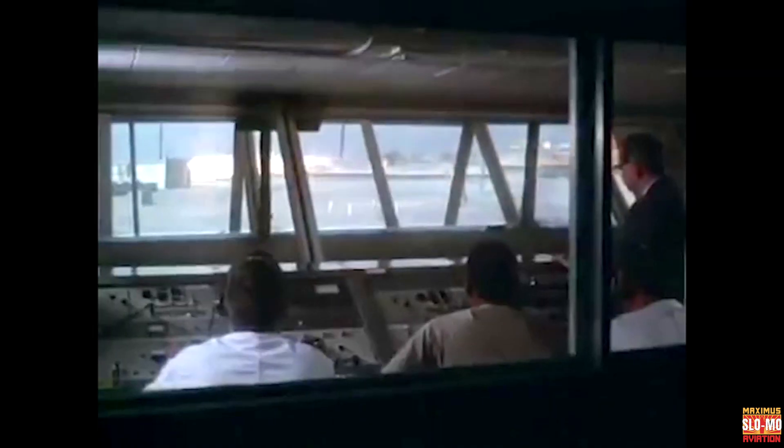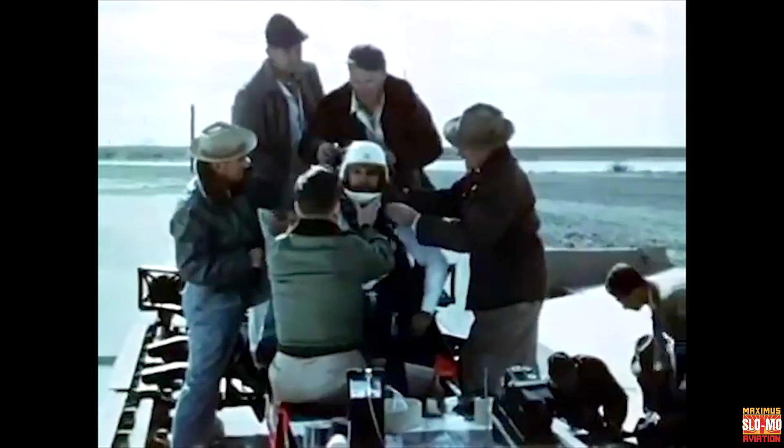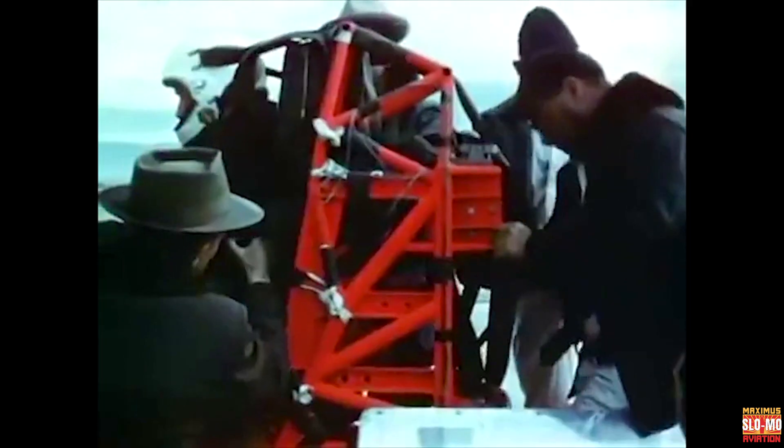The Holloman High-Speed Test Track harkens back to the 1950s. It's easy to look back with a certain amount of nostalgia and say those were the good old days. In a sense, they were. But look at the progress that has been made since those so-called good old days.